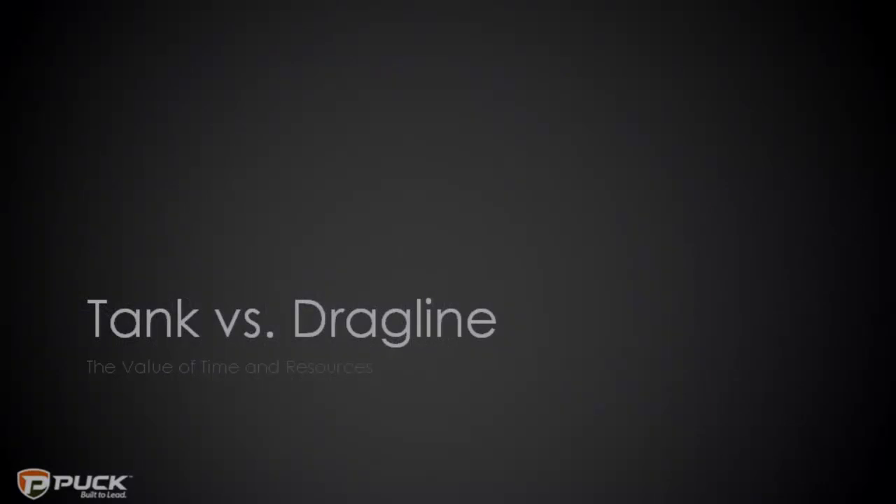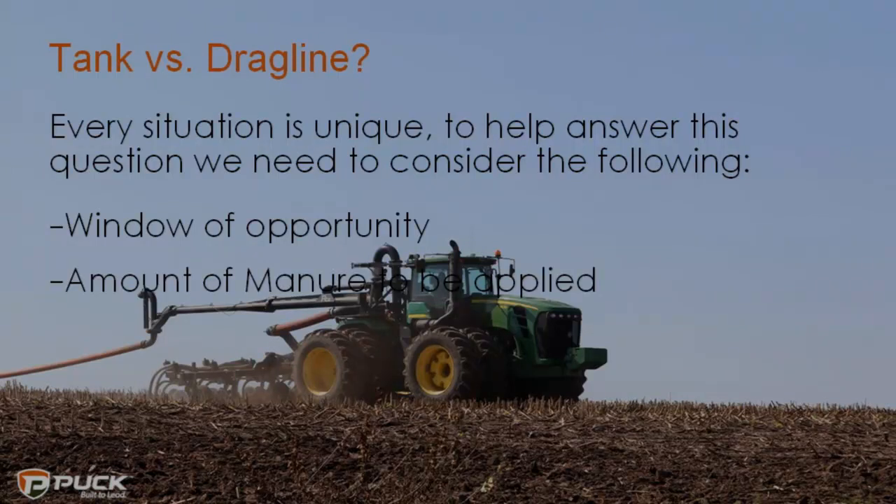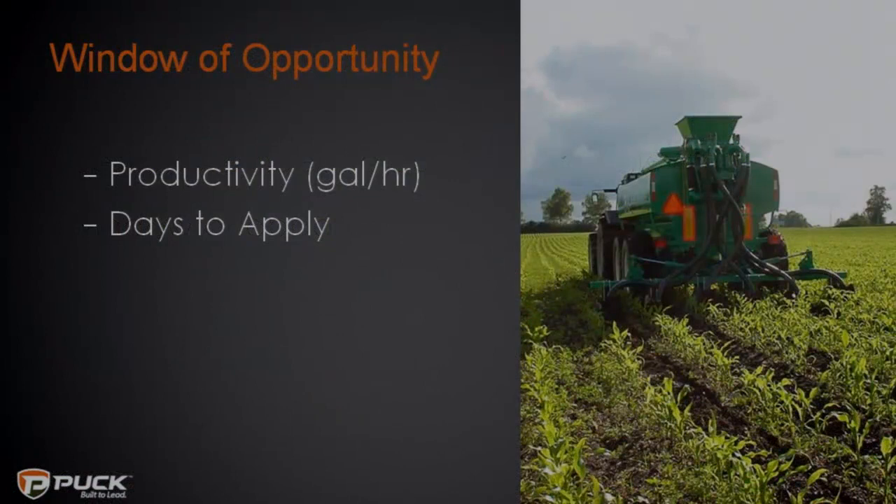Now, tank versus drag. Every situation is different. I didn't want to walk into a room of producers and assume I knew all your situations and tell you to go one way or the other. What I chose to do was look at it from a producer's perspective — what would I want to know to help make that decision if I was considering an upgrade? The first thing I'd consider is window of opportunity: how many days do I have and how many gallons do I need to apply? Also amount of manure, and what resources I have today versus what I'd need if I upgrade.